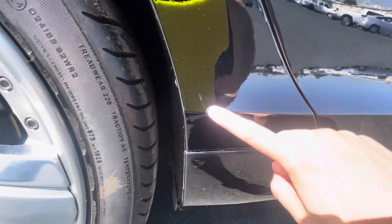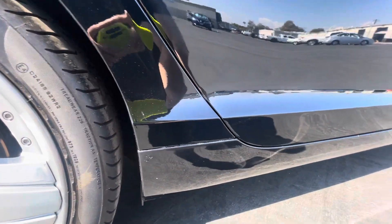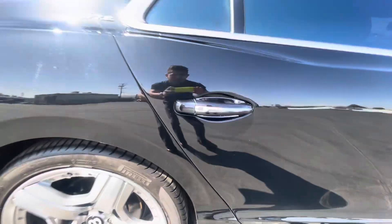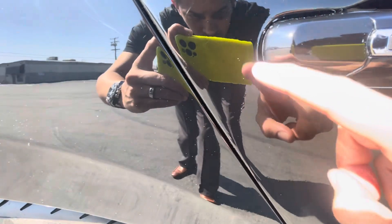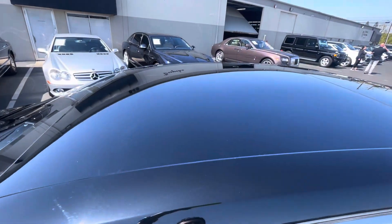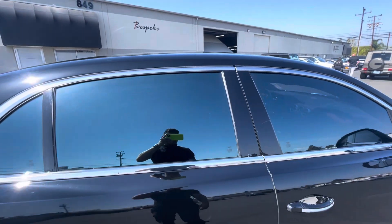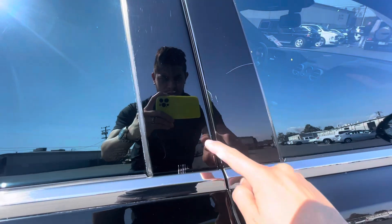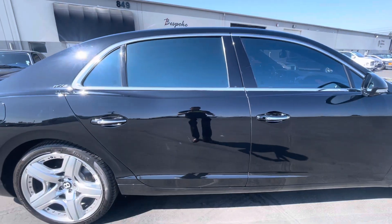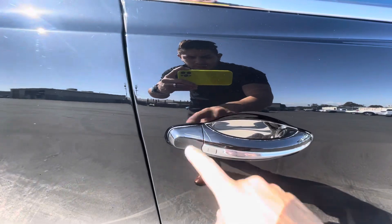Down here I did notice a little paint blemish right there, and a little paint blemish right there as well. Looks like we might have a little one down there from somebody getting in and out. Little touch-ups right there as well. Take a look at the roof — roof is in good condition. Also wanted to point out a couple of scratches right here on this black piano trim.